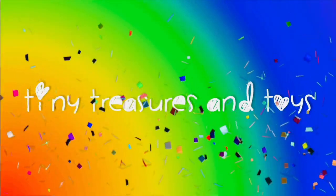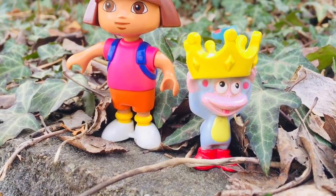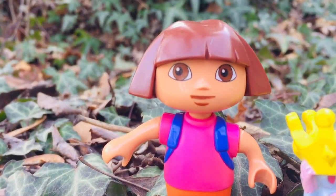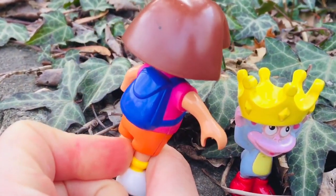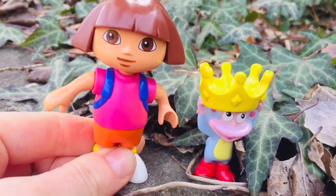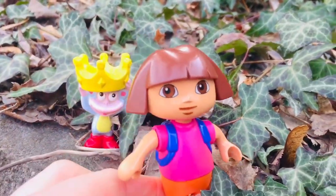Welcome to Tiny Treasures and Toys. Hello and welcome to Tiny Treasures. We are outside with Dora and Boots. Dora has lost her giant purple backpack. This backpack doesn't have the eyes and the mouth, so we are outside looking for it. Can you help us today, Tiny Fans? Let's go! Vamanos!